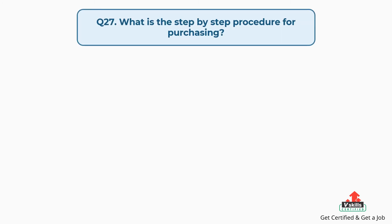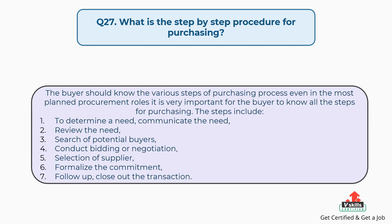Question number twenty-seven: what is the step-by-step procedure for purchasing? The answer is: the buyer should know the various steps of the purchasing process; even in the most planned procurement roles it is very important. The steps include: 1. Determine a need and communicate the need. 2. Review the need. 3. Search for potential suppliers. 4. Conduct bidding or negotiation. 5. Selection of supplier. 6. Formalize the commitment. And lastly, follow up and close out the transaction.